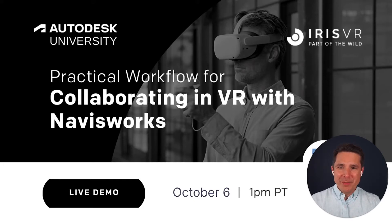Hello, everyone. My name is Gabe Paez, and I'm the founder and CEO at The Wild. I'm super excited to see you all here today at Autodesk University 2021.